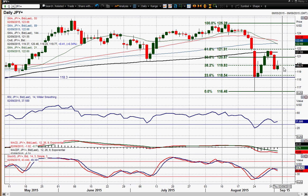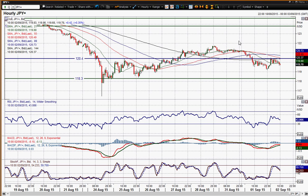We're still trying to see exactly where the dust settles on this one, and it looks like there is a slightly negative bias on both the hourly and daily charts.